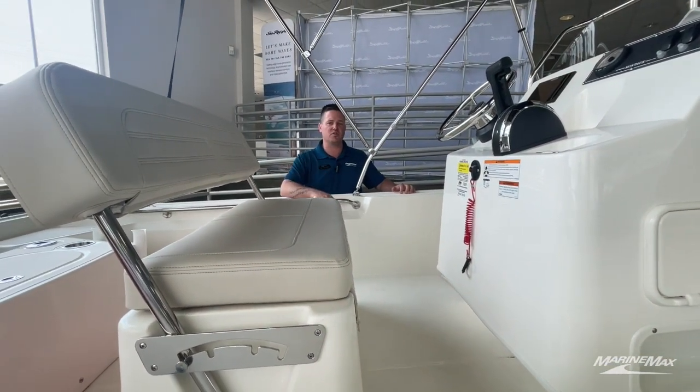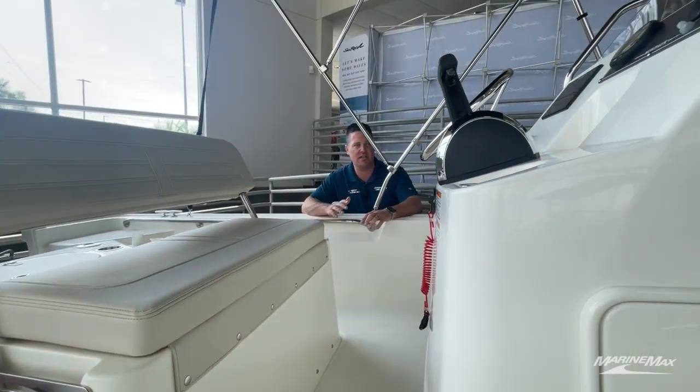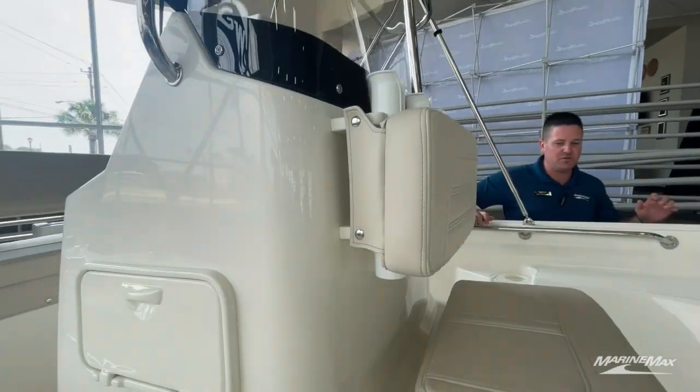If you want a trolling motor — for instance, a Minn Kota Spot-Lock — we can add that for you here at our dealership. It's very simple, and we'll show you how to use it as well.